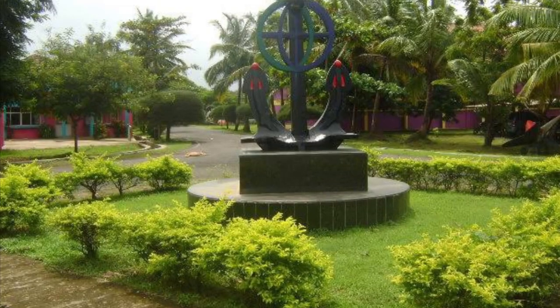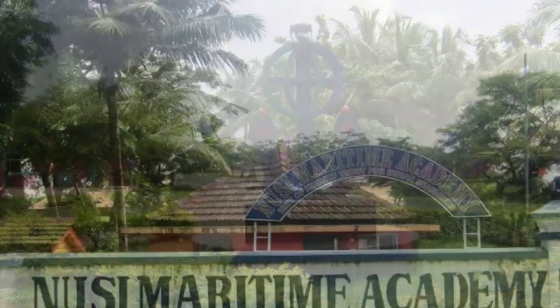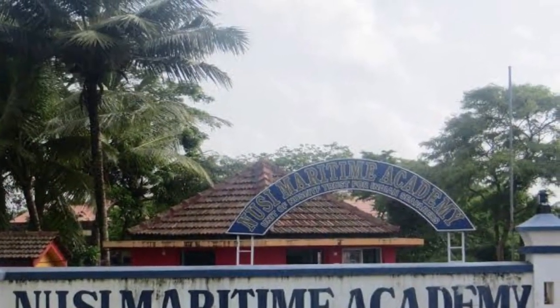The best colleges for the GP Rating course are NUSI Maritime and Great Eastern Institute. These are the two colleges where you get job assurance.